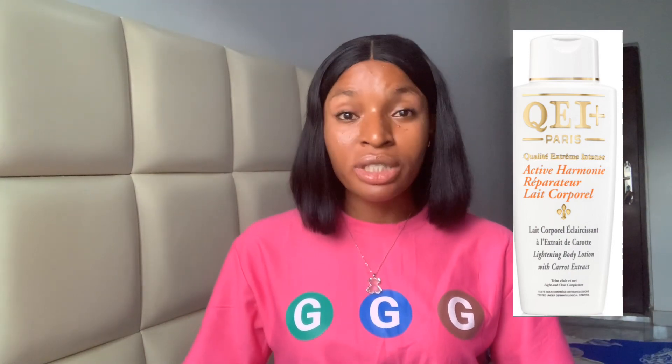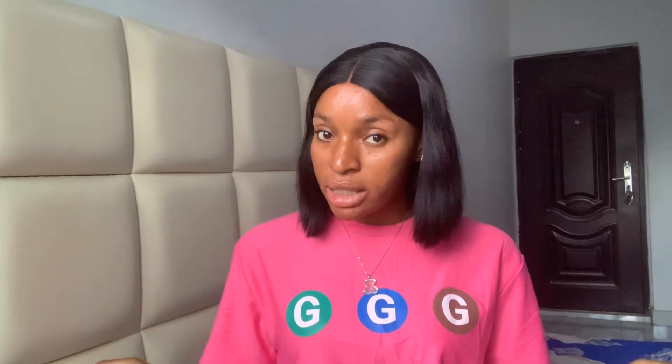The first on our list is QEI+. This lotion is a very good lotion, but this lotion is not a whitening or a lightening lotion. It is not going to whiten your skin and it's not going to lighten your skin. However, it is going to brighten your skin — like a shade brighter. You are going to be a shade brighter, but it doesn't lighten or whiten your skin.